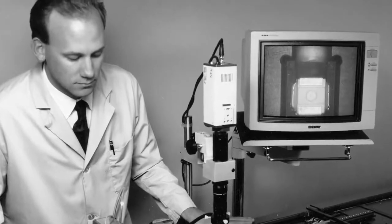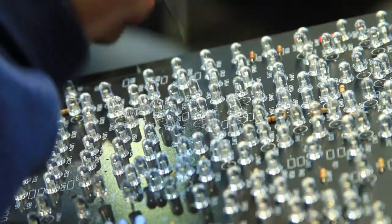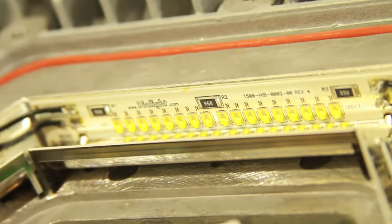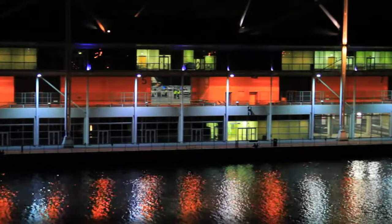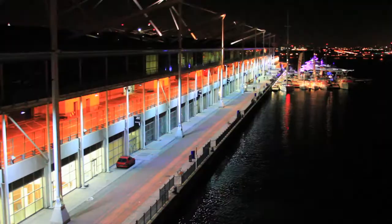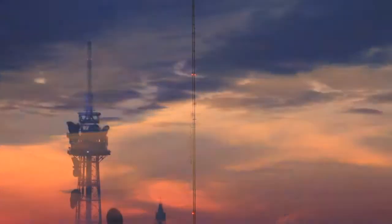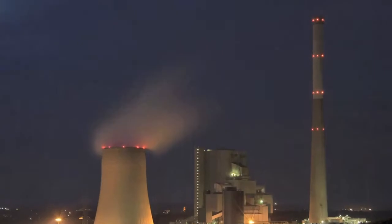For nearly 75 years, the Dialight name has been synonymous with innovative lighting technologies. Over that time, we have developed a strong reputation as specialists in LED technology with significant innovations in LED lighting solutions that improve the safety of our customers and the health of our planet. As a market leader in the hazardous industrial and commercial LED lighting arena, customers have turned to Dialight to help solve many of their most complex lighting challenges, with a steady increase in demand for LED lighting products in highly regulated environments.